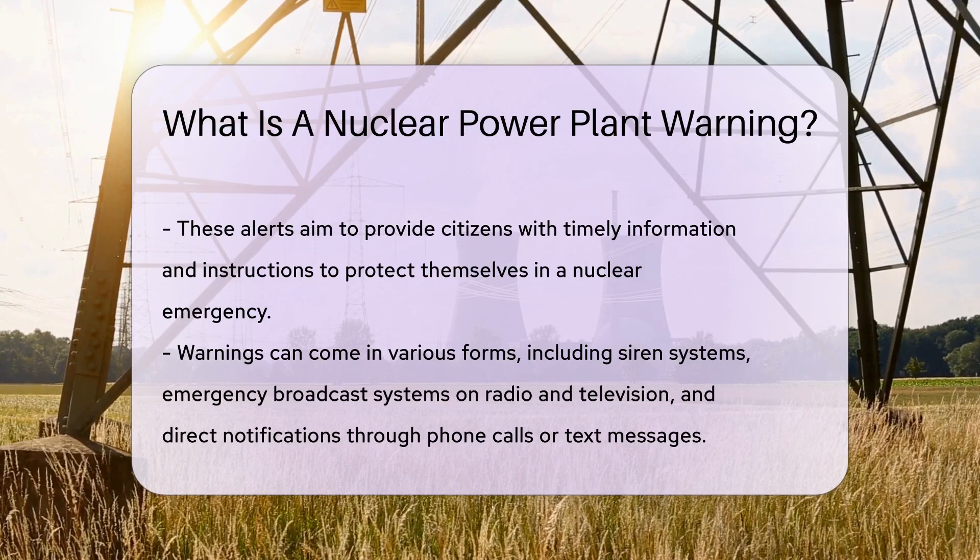Remember, if you receive a nuclear power plant warning, it's important to stay calm, listen to the instructions given, and follow them closely.